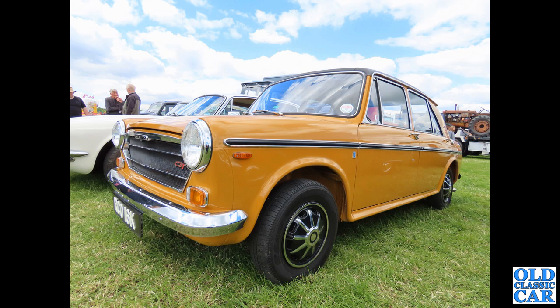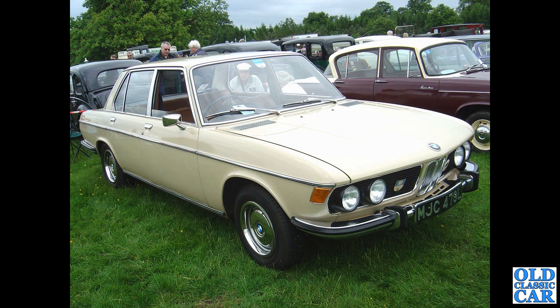Now the sporty ADO 16 — the Austin 1300 GT, this one from about 1971. Very distinctive wheel trims on the GT model, and it had the racy vinyl roof, extra dials, and trim strips down the side. Now a classic BMW: this is the E3 series saloon of the early 1970s.